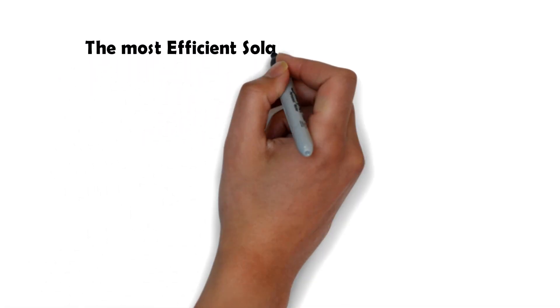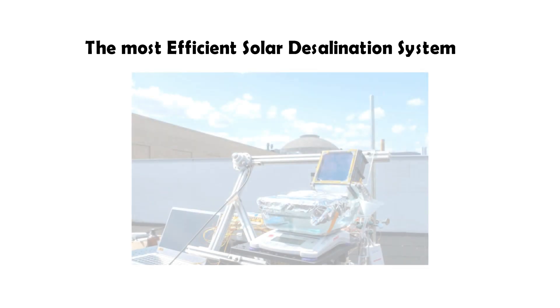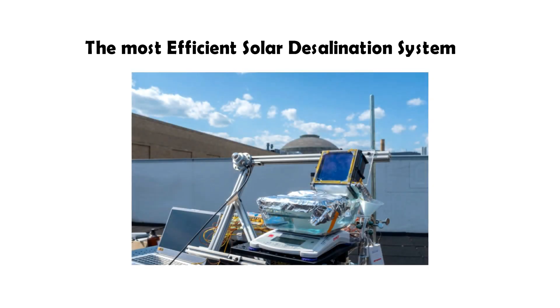Hello, in this video we're going to cover the most efficient method of passive solar desalination that has been developed to date. This system was developed by students at MIT.